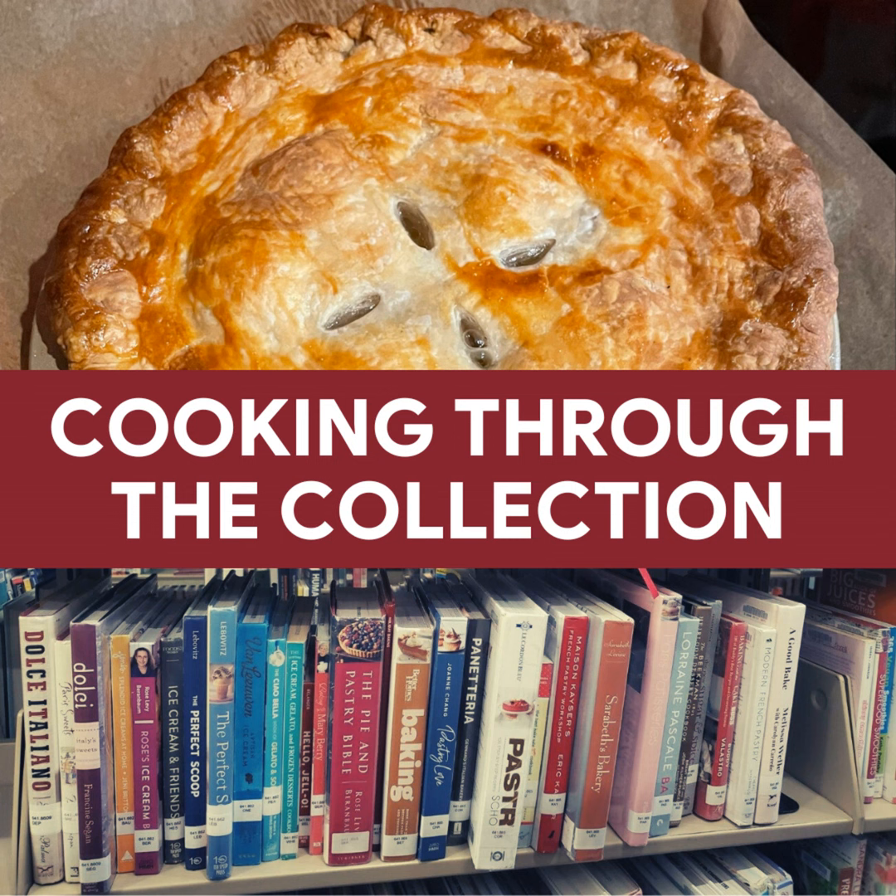Hello and welcome to Cooking Through the Collection. My name is Melissa and I'm a librarian and home cook. I do a lot of research wanting to expand my repertoire of cooking, so I've challenged myself to walk through the stacks of my library's cookbook collection and grab things I've never tried before. So let's see what I've selected this week.